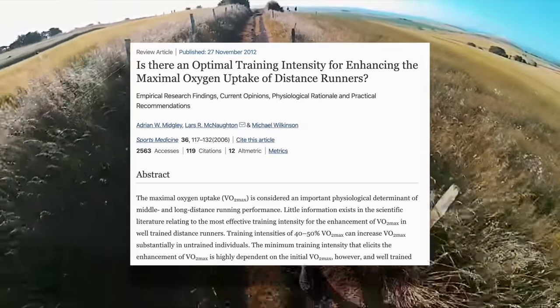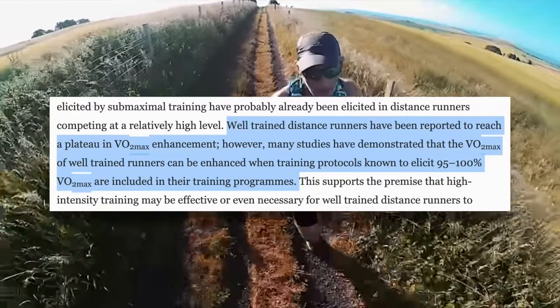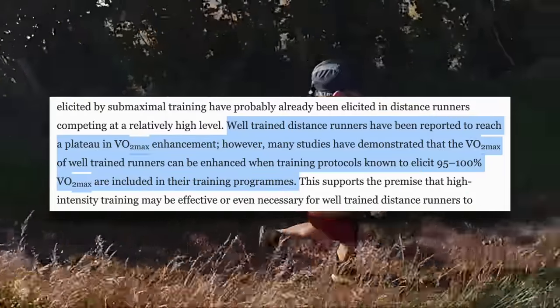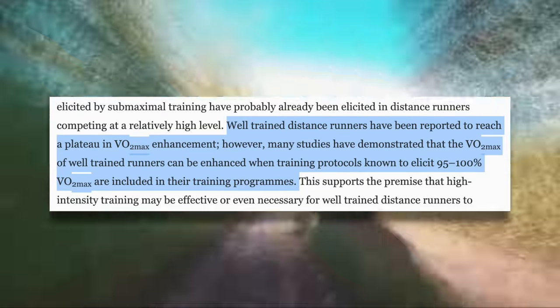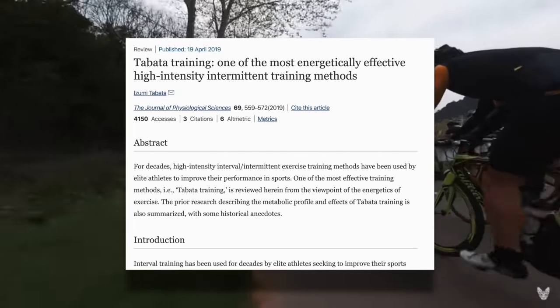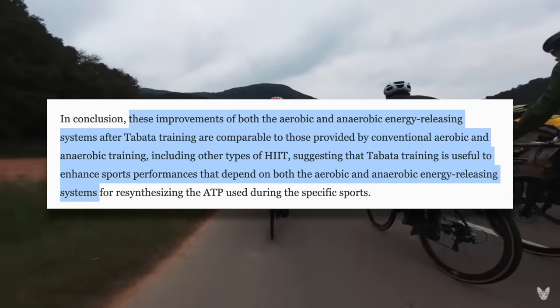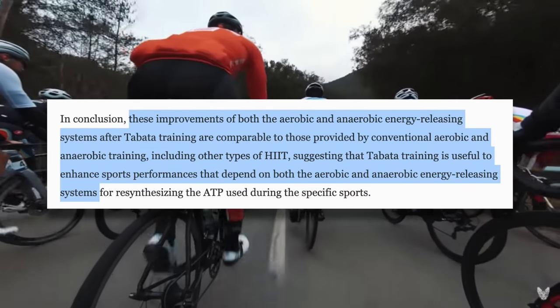This review article on optimal training intensity for enhancing VO2 max stated that well-trained distance runners have been reported to reach a plateau in VO2 max enhancement. However, many studies have demonstrated that the VO2 max of well-trained runners can be enhanced when training protocols known to elicit 95 to 100% of VO2 max are included in their training programs. This review article on Tabata training concluded that improvements of both aerobic and anaerobic energy releasing systems after Tabata training are comparable to those provided by conventional aerobic and anaerobic training, including other types of HIIT.